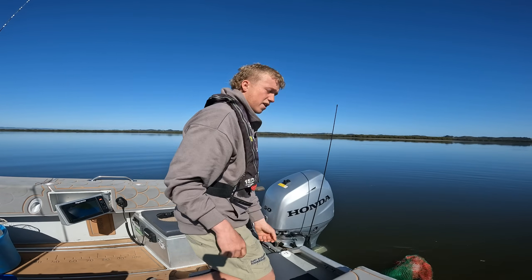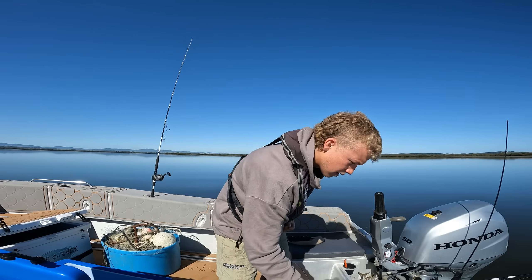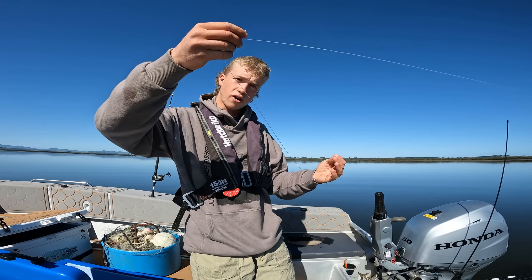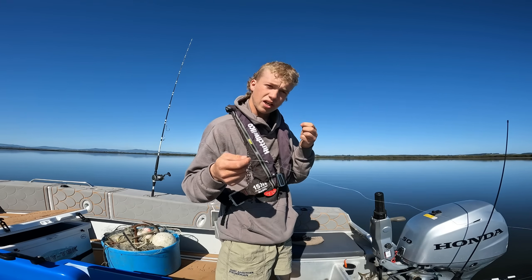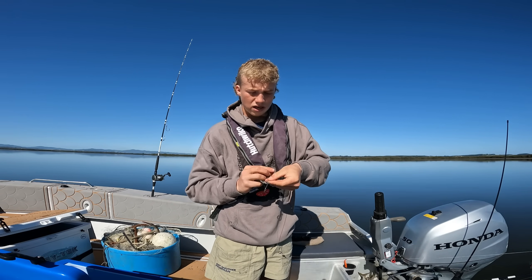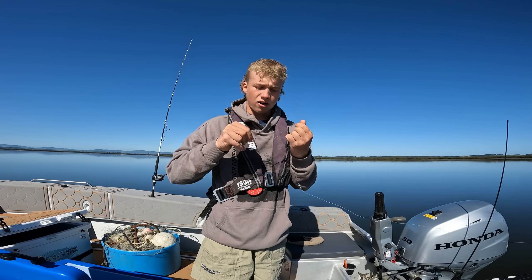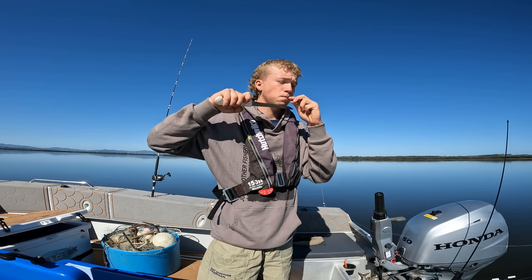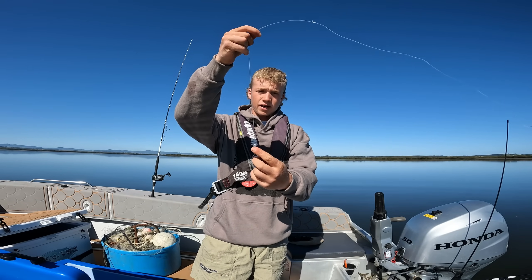I'm just setting up my free swimmer here. I went down to the shop this morning and got some quarter ounce ball sinkers — that's just going to slide up and down the line. Then I've got my 30 pound main line with a blood knot, I think it's 40 or maybe 60 pound leader, and then I've just got a little size 5 BKK circle hook tied on. That is the rig right there — blood knot to the main line, little ball sinker sliding up and down, to a BKK circle hook.